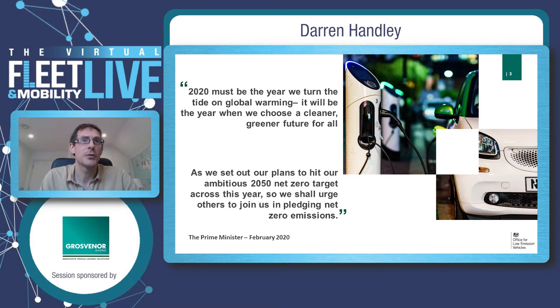So why is all this important? As you see from some quotes from our Prime Minister earlier this year, this year is really seen as a turning point — hopefully — in the drive towards zero-emission vehicles, tackling global warming, and setting us on our way to the ambitious 2050 goal of net zero.